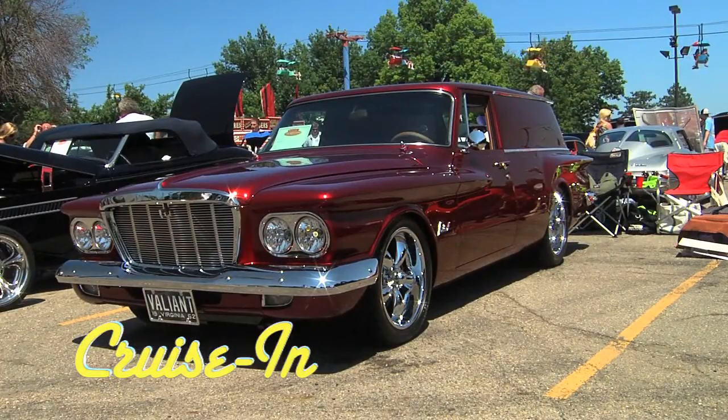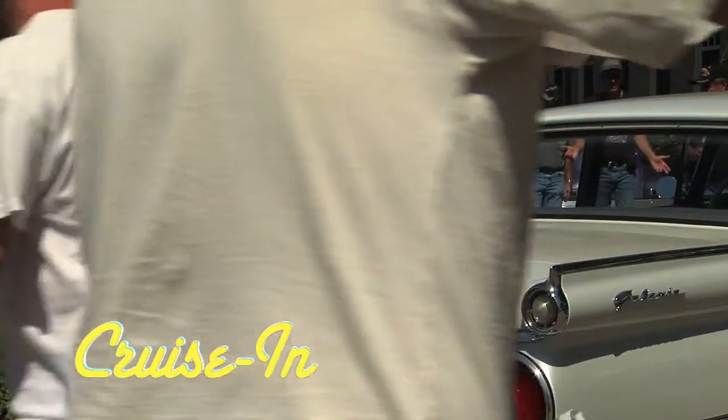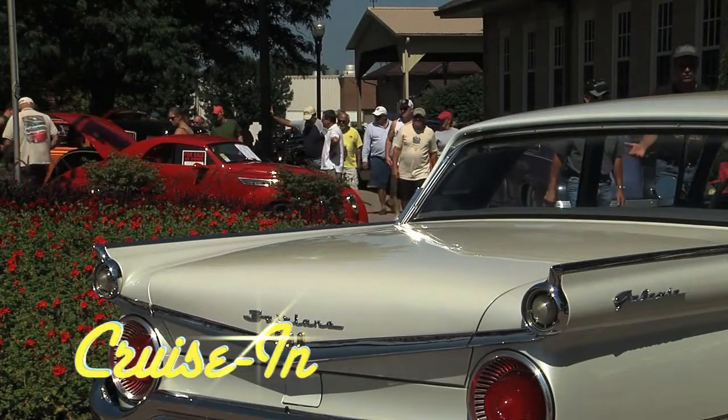What a valiant effort this project had to be. My dad, he always had something odd, strange, and I guess I inherited it. Cruise In, presented by RK Motors Charlotte, starts right now.